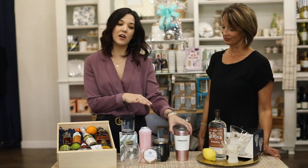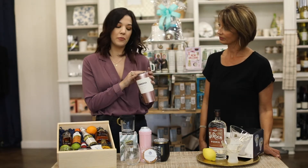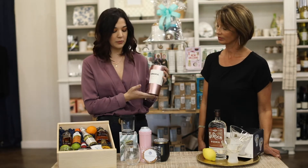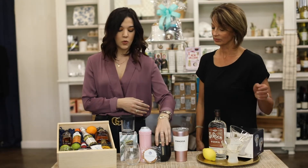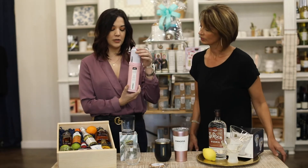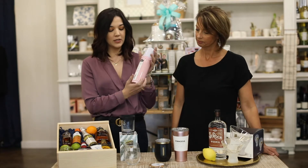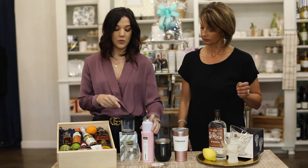We have a couple examples of stuff that you can put your brand on. Corksicle is a great brand. They have all kinds of products from tumblers, stemless wine glasses, and Arcticans that can hold your cans. You can definitely put your brand on there, though there is a minimum that you have to order.